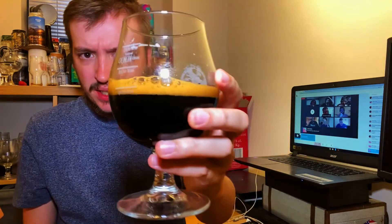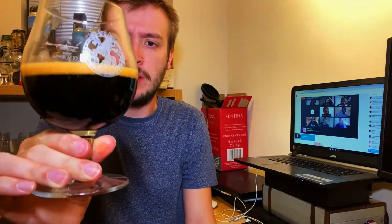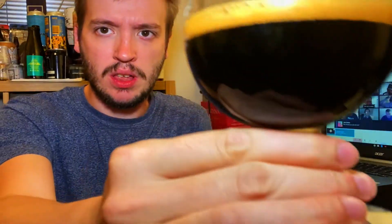It poured thick. It is a nice mocha-coloured head. Absolutely black as night. Look at that.